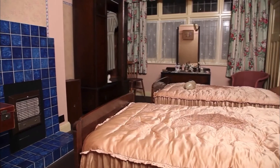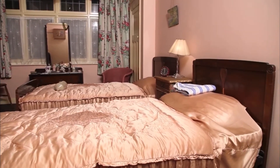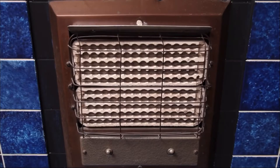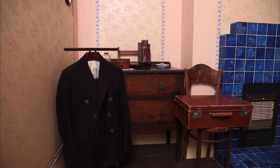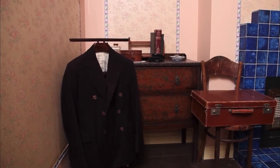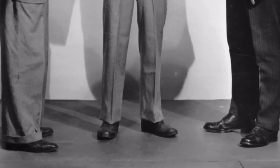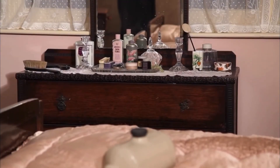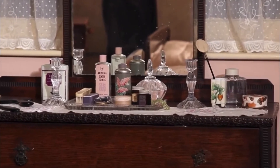The master bedroom would have had eiderdown bedspreads and blankets. A hot water bottle would be needed in the cooler months — as you can see here, they were made of pottery, filled with hot water to warm the bed. There would have been only a very small electric fire for heating the room. Men's clothes were not that varied at the time and the average man wouldn't have been too interested in fashion — most men had two suits, one for normal wear and one for best. There weren't very many cosmetic products at the time, but ladies would wear face powder and night cream and perhaps some lavender water as perfume, as you can see on the dressing table in the 1930s bedroom.